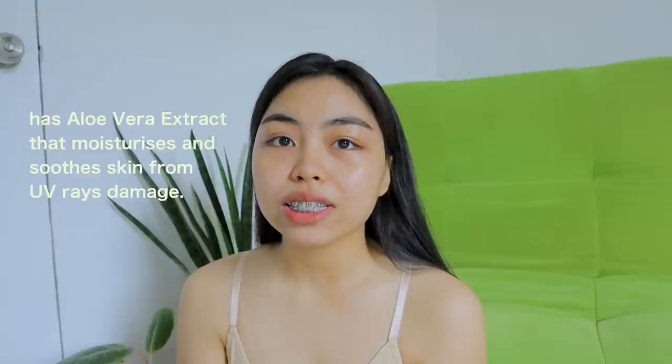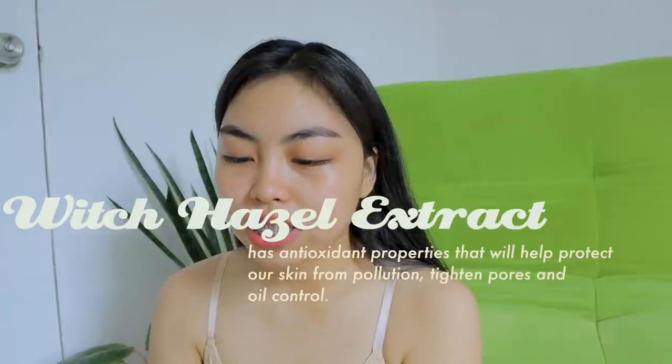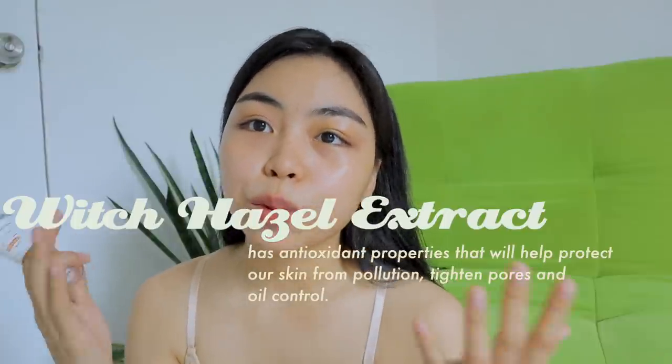What I also love about this one is that it has aloe vera extract na nakaka-moisturize talaga sa skin mo. And then it also has witch hazel that contains antioxidants that will help protect our skin from pollution.